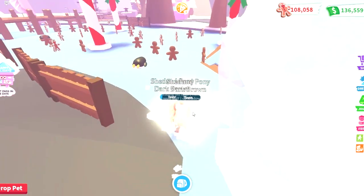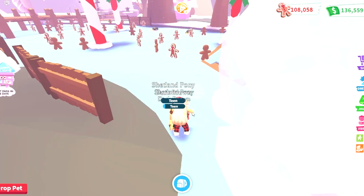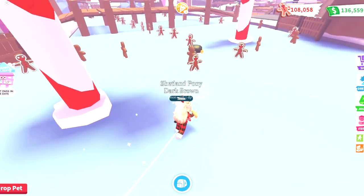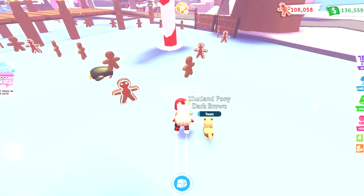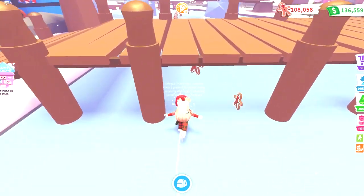Hey guys, Alyssa here, welcome back to another video. Today I'm going to be checking out everything coming in this week's Adopt Me update. This is part 3 out of 5 of their yearly winter event and I have to say, this might be one of the most hyped up weeks so far. Make sure to stay to the end to know every single thing coming to Adoption Island today.